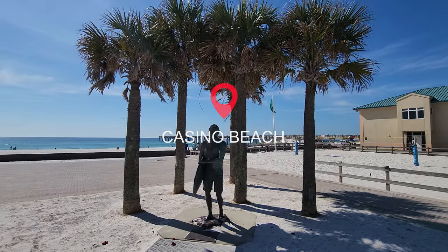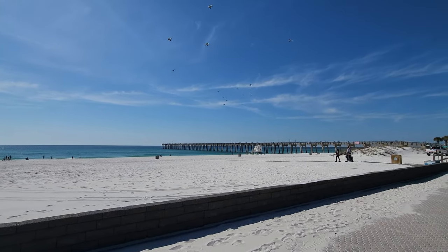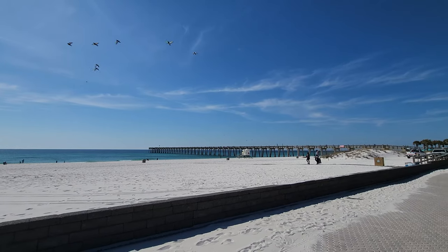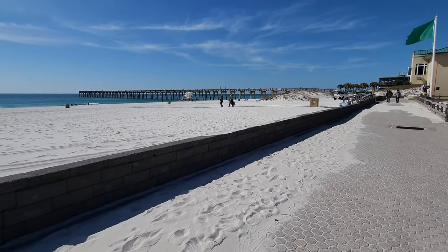Of course I can't leave this area without visiting Casino Beach. Amazing, fun little beach — obviously nothing much has changed here, it's just really pretty. So I have to include that in my video.